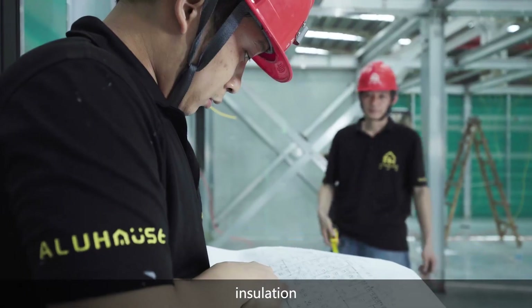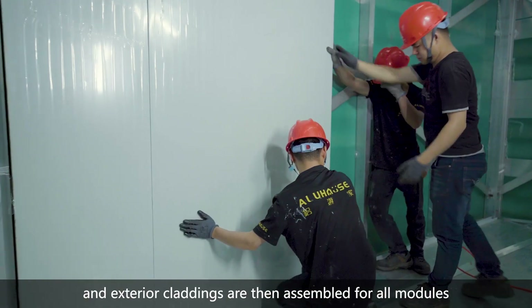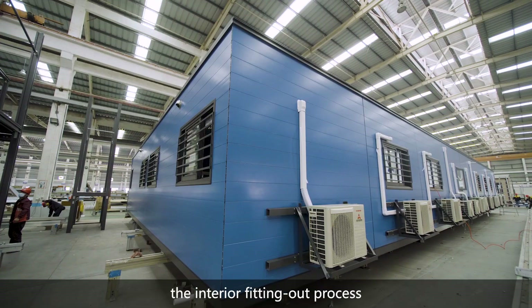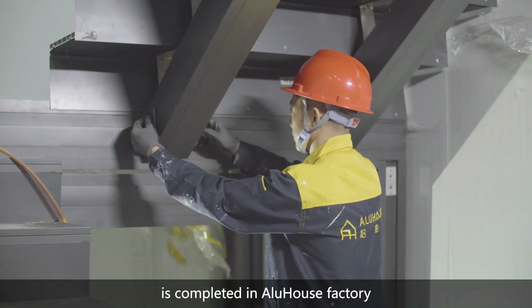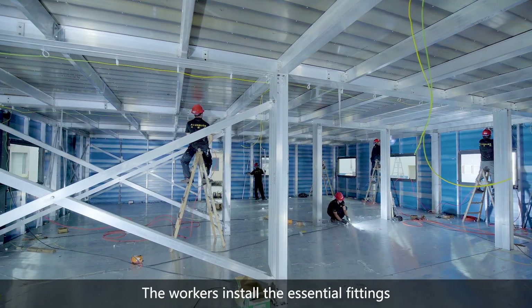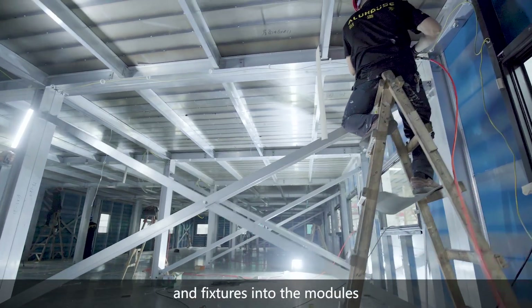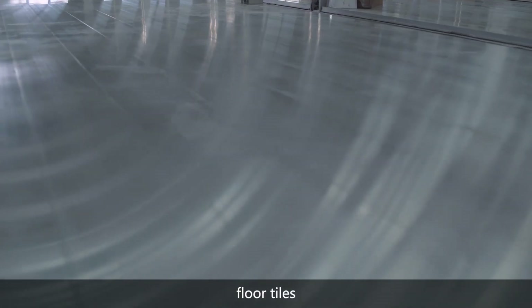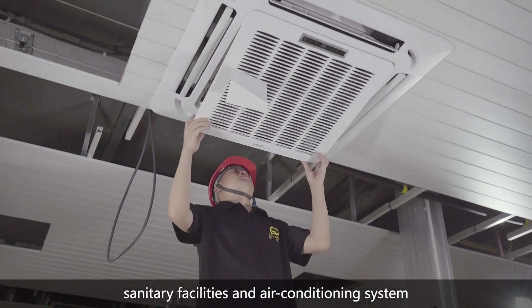The structural frameworks, insulation and exterior claddings are then assembled for all modules. Further, the interior fitting out process is completed in Alue House Factory. The workers install the essential fittings, partitions and fixtures into the modules, including ceiling, floor tiles, window grills, sanitary facilities and air conditioning system.